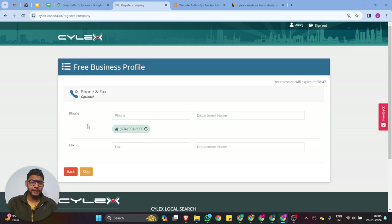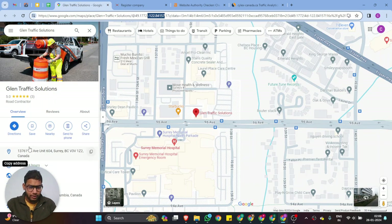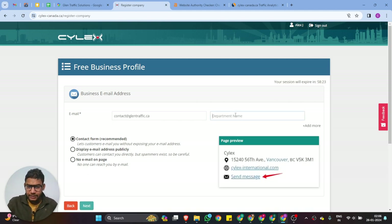Add your business email ID, then click Next. Provide your business phone number — the department name is Marketing. If you're not sure about the number, ours is 1-800-800. Click Next and you can see your business email ID displayed.